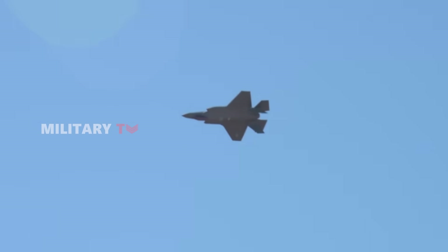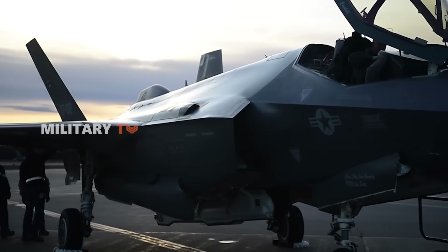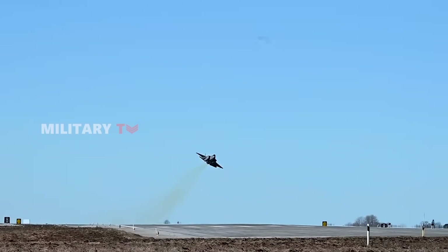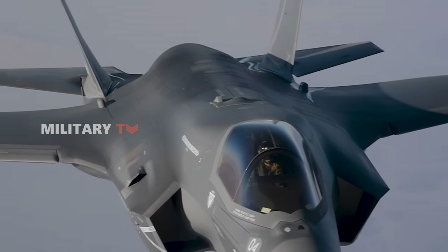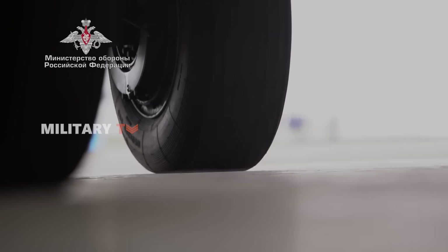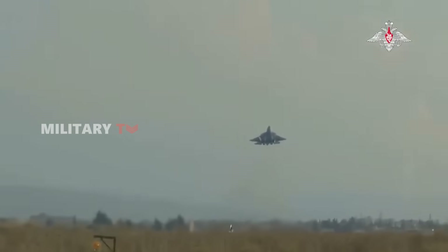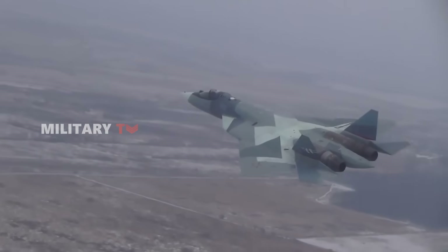One of the most crucial aspects of any fifth-generation fighter is its stealth capability. The F-35 was designed with stealth as a top priority, featuring internal weapons bays, radar-absorbent materials, and an angular fuselage that minimizes its radar cross-section. The aircraft's design allows it to penetrate enemy airspace undetected and deliver precision strikes before the enemy even knows it's there. On the other hand, the Su-57 incorporates some stealth elements, but does not prioritize them as much as the F-35. While it features radar-absorbent materials and an internal weapons bay, the Felon's engine nozzles remain exposed, making it more detectable to radar, especially from the rear.